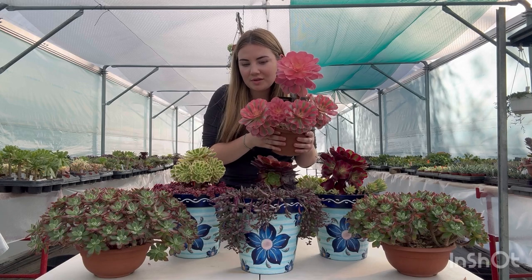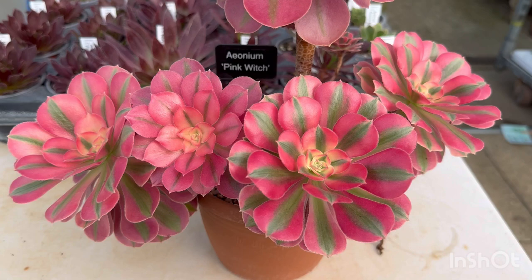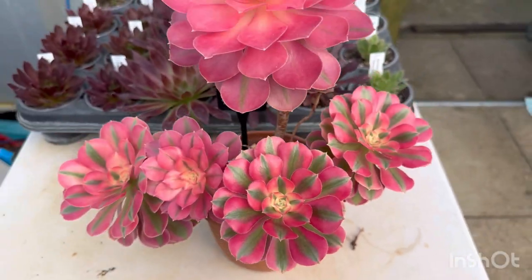There are over 100 different types of aeoniums, but Pink Witch is definitely the most popular. Pink Witch is a strong grower which freely branches and forms a medium-sized plant in five years.